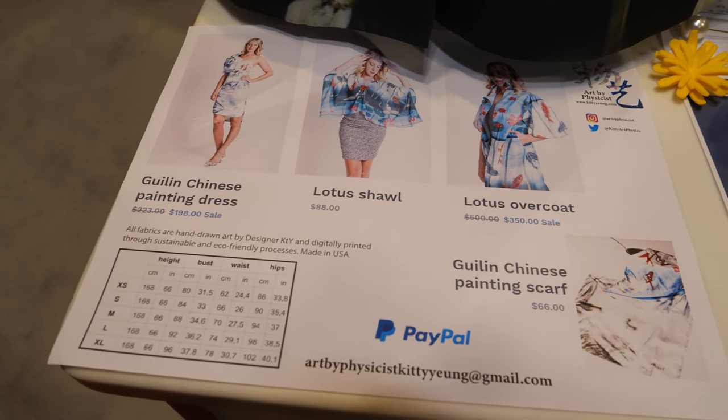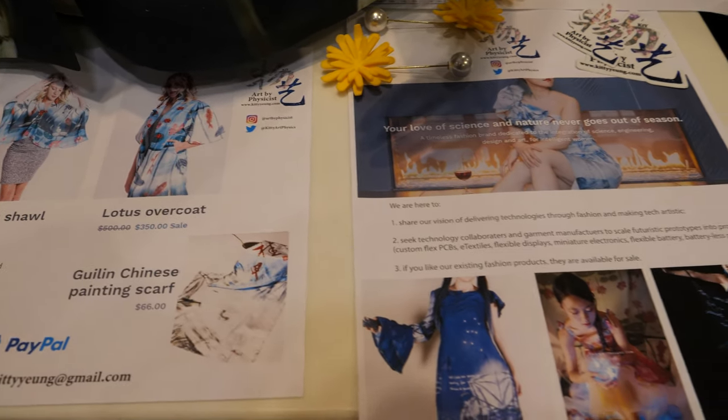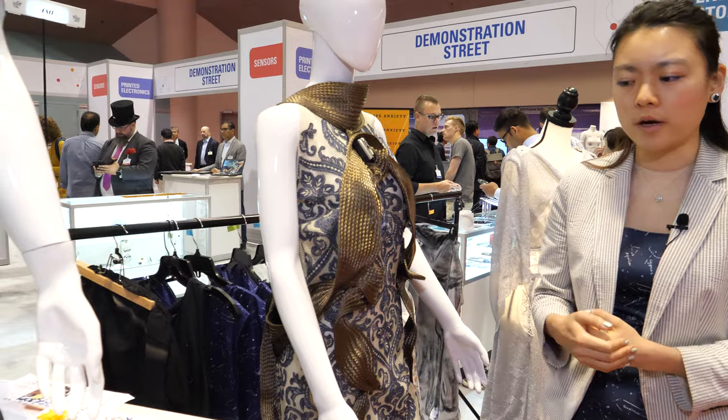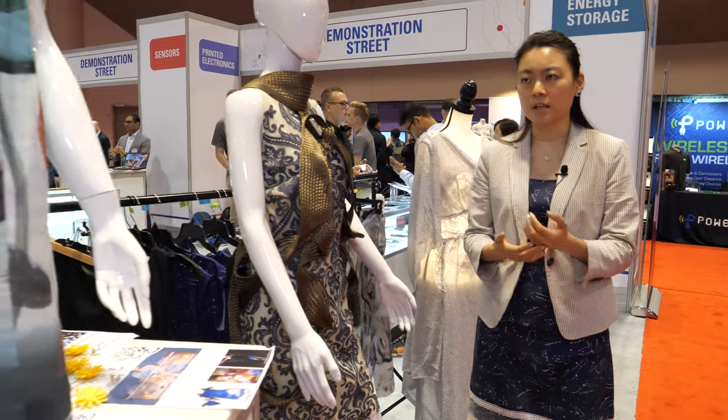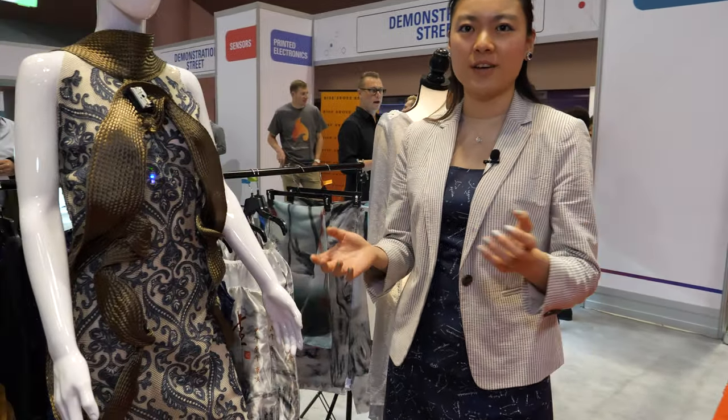Right now our industry hasn't reached the point where it can really manufacture high-tech clothing at scale. To push that forward, I make them open source so people can learn for free how these are made. I'm hoping that manufacturers will start to look at creative designs, and I want to push the integration between the fashion, art, and tech worlds.